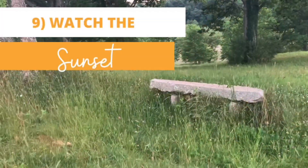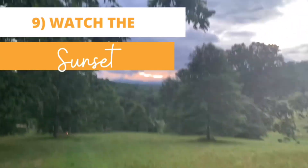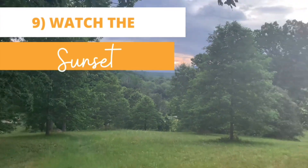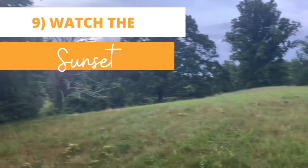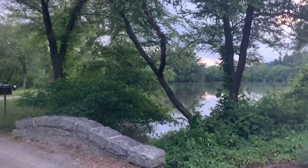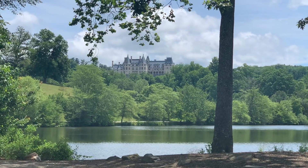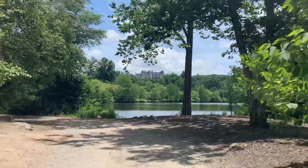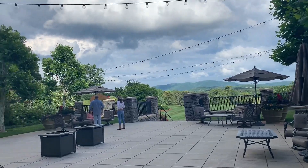Catching a sunset at Biltmore is a magical moment. In the summer months, the estate house and grounds close long before the sun sets, but there are other great places on the estate to catch beautiful sunsets. The lagoon is a lovely spot to sit or take a walk while you watch the sunset, and there's also a really cool view of the Biltmore house from the lagoon. Another great place to see a sunset is on the terraces at Biltmore Village and on their overnight properties.